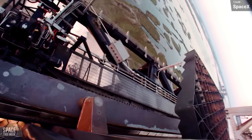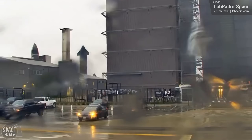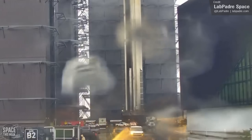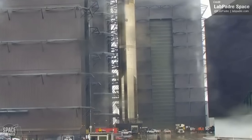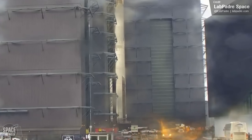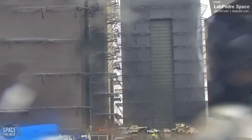Last week, Booster 12 was spotted being moved from the Rocket Garden to Mega Bay 1, assumed to be done to swap out the transport stands. It doesn't look like SpaceX are scrapping it yet. It has had at least one of its engines moved though — Raptor serial number 314 was taken off Booster 12 and installed on Booster 14 to serve as the first test of re-flying a Raptor engine on an orbital flight test of Super Heavy.